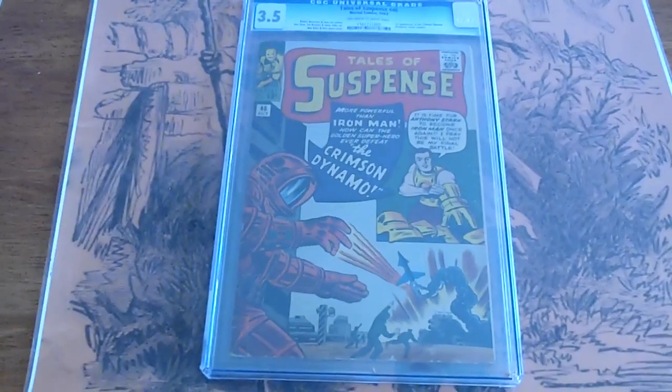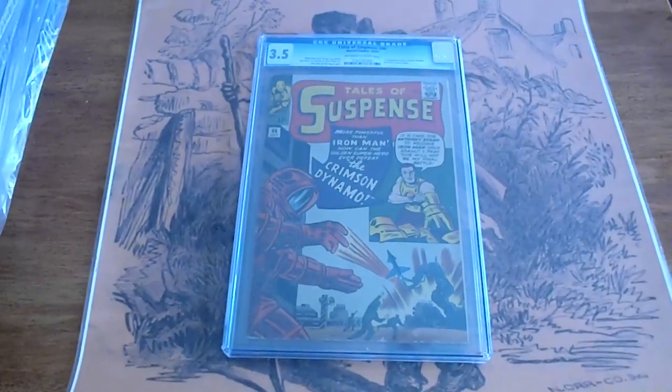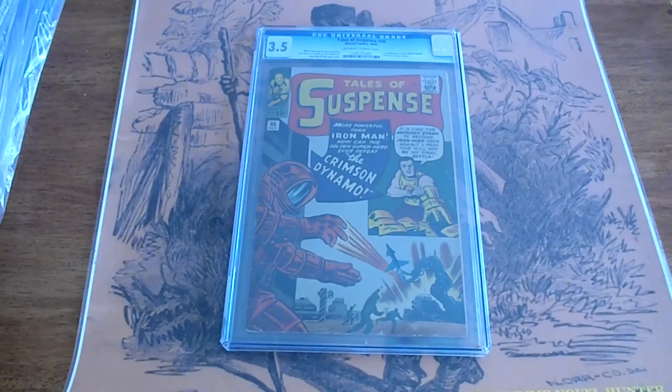Alright, we're going to be looking at quite a few CGC graded comic books. Close to 20, maybe 20. They stopped counting at 15.